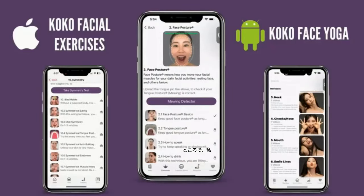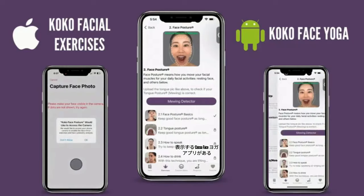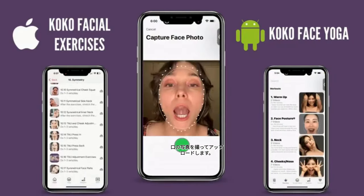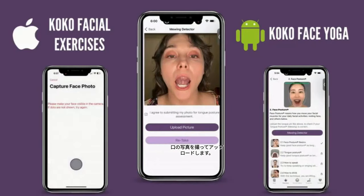By the way, did you guys know that we have a Coco Face Yoga app showing all the exercises that I introduce, and a mewing detector? You take a picture of your mouth and upload it — it tells you if you're mewing correctly or not. Check it out!